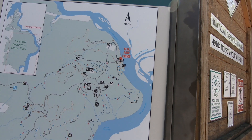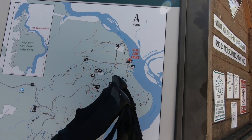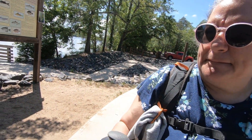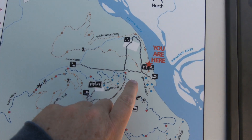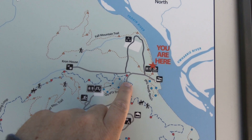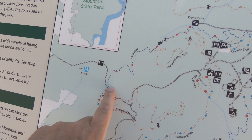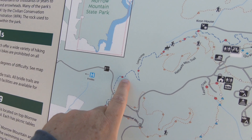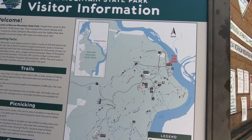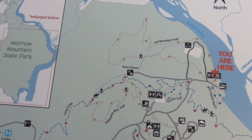The trail we're going to be taking is the Bridal Long Loop — that's this one right here. We're entering right here, and we're going to take this trail all the way to the entrance of the park. Then we're going to double back and come all the way back. That is the Carolina Thread Trail in this one area. We'll be stopping by the Kron House once we get to that area.